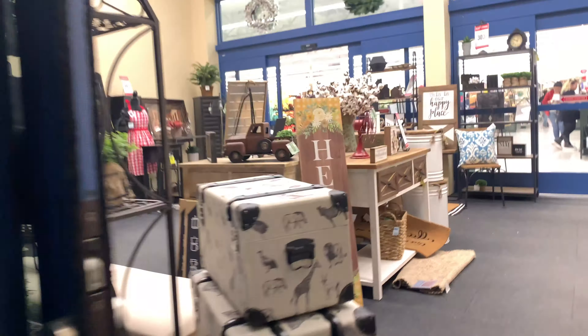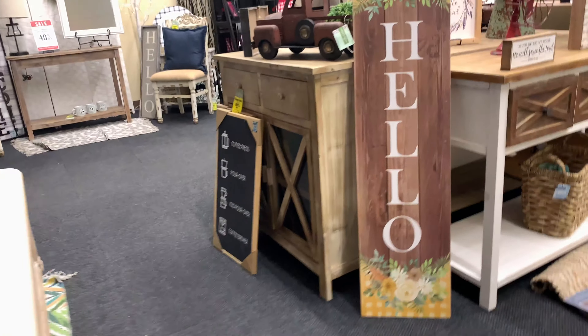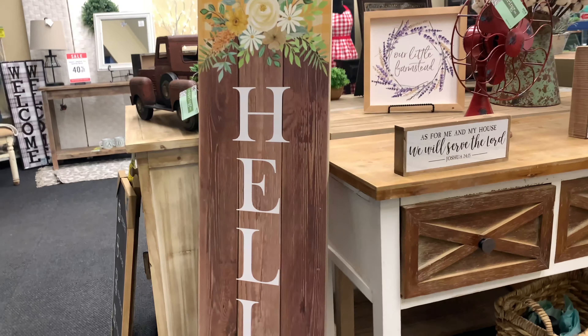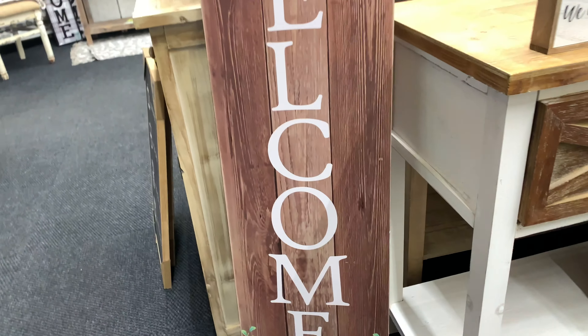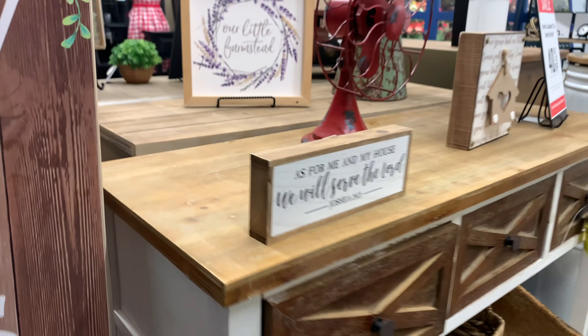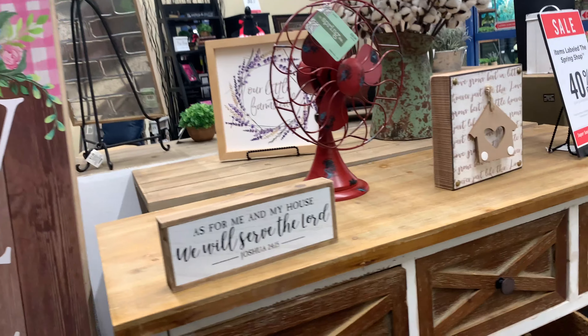The first thing that caught my attention was this 'Hello' sign. If you guys can see, it's a beautiful sign with beautiful decorations on the board, and it's also double-sided, which was interesting — the other side says 'Welcome.' I couldn't find the price on this one, but it's a really cool double-sided sign.